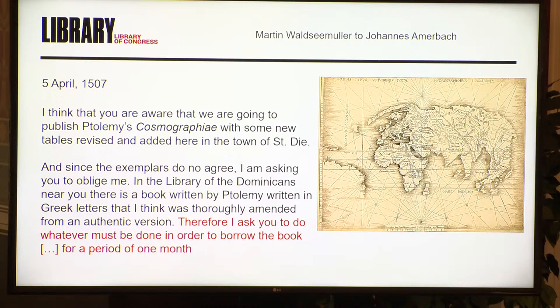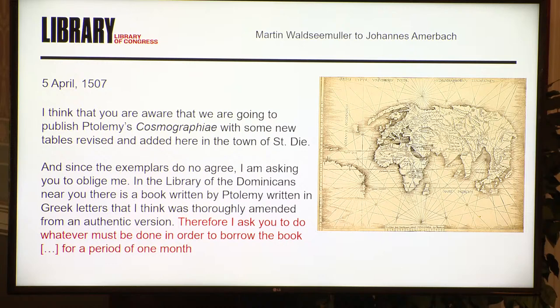We can think of our own collections here. Martin Waldseemüller, the author of the great 1507 world map, writes a letter to Johannes Ammerbach, the great Basel bookseller, and says, 'I think that you are aware that we are going to publish Ptolemy's Cosmographia, the Geographia.' You're going to actually see two of those upstairs — one from Geography and Map in its original binding, and one from the Rosenwald collection that's beautifully colored. Waldseemüller says, 'As the exemplars do not agree, I am asking you to oblige me. In the Library of the Dominicans, I want to borrow a Greek manuscript to collate this against something, because the exemplars that I'm using do not agree.'